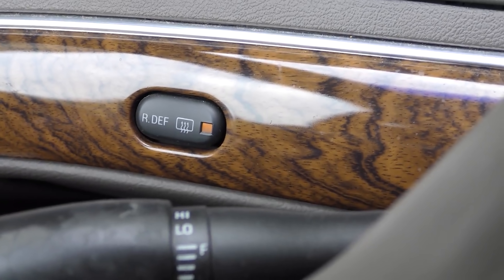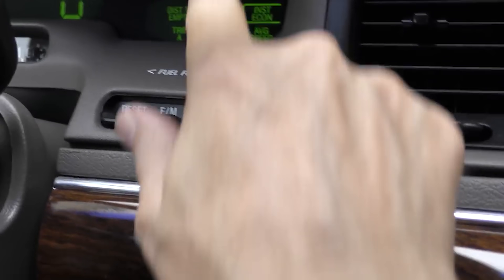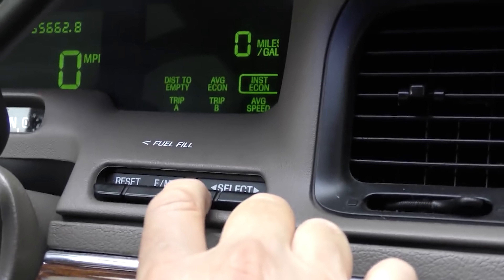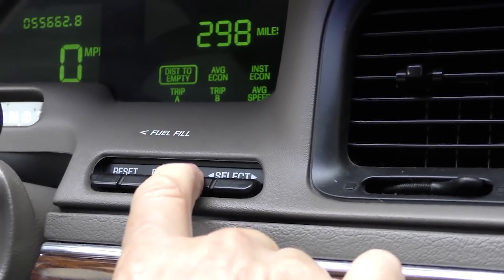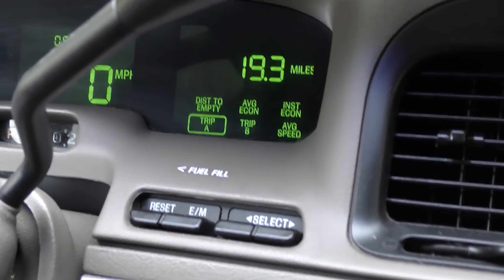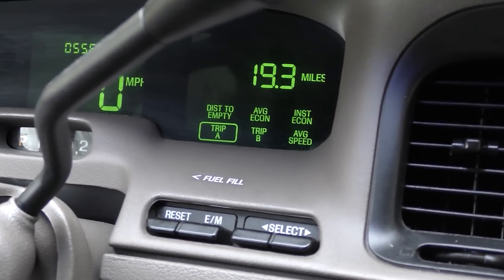Even the rear defroster still works. Check out the digital readout — not something you need a science degree to operate. You just push a button and it goes to the different readings. You don't have to think about which button to push. Simple to use.